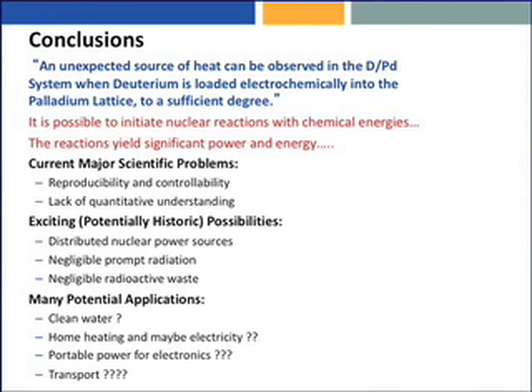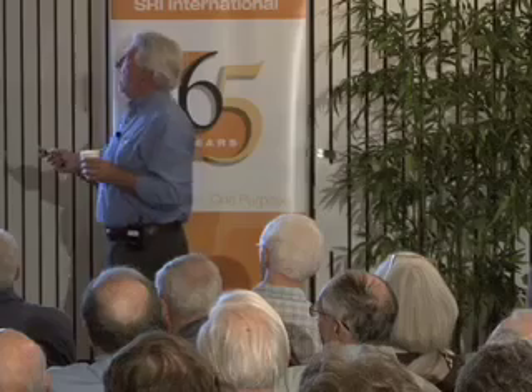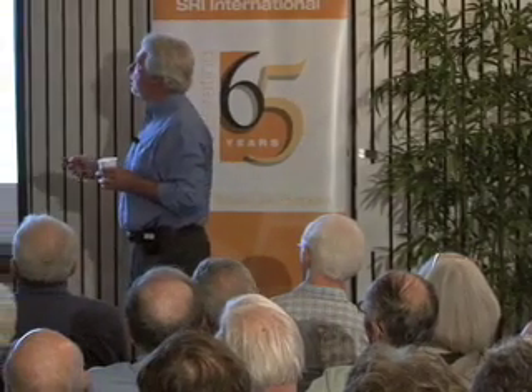Conclusions. This was our initial hypothesis — what we started with in April-May of 1989 — that an unexpected source of heat can be observed in the deuterium-palladium system when deuterium is loaded electrochemically into the palladium lattice to a sufficient degree. And that is a conclusion: we tested the hypothesis, and the hypothesis tests out. This really is indeed the case.